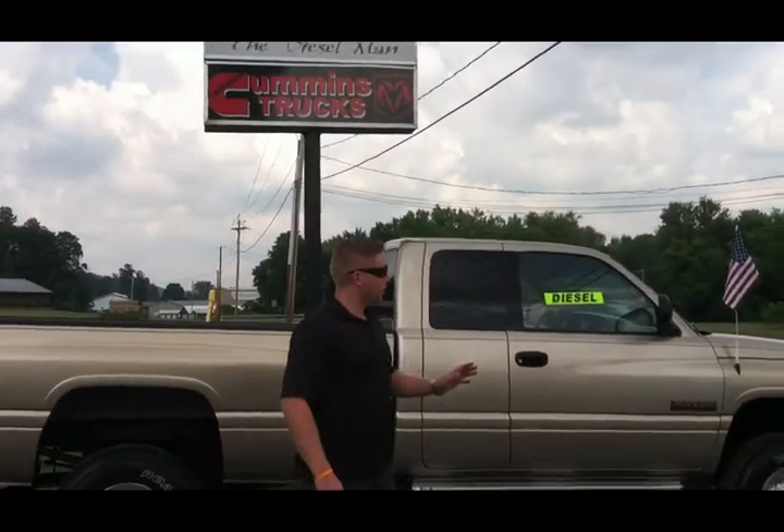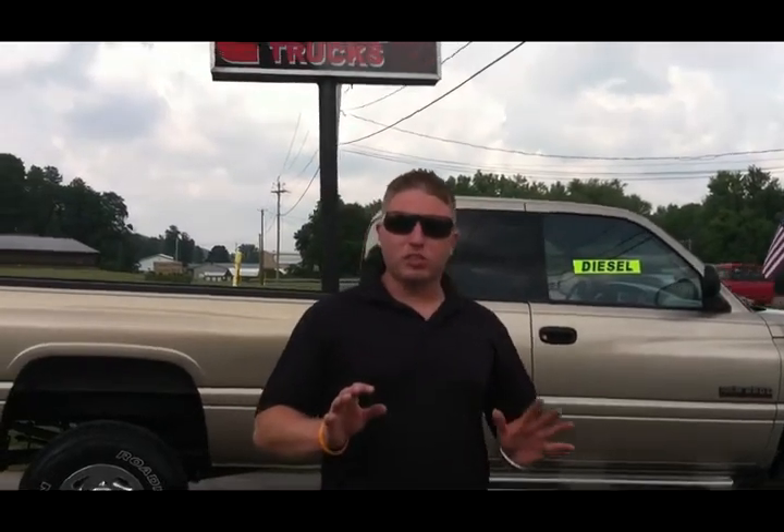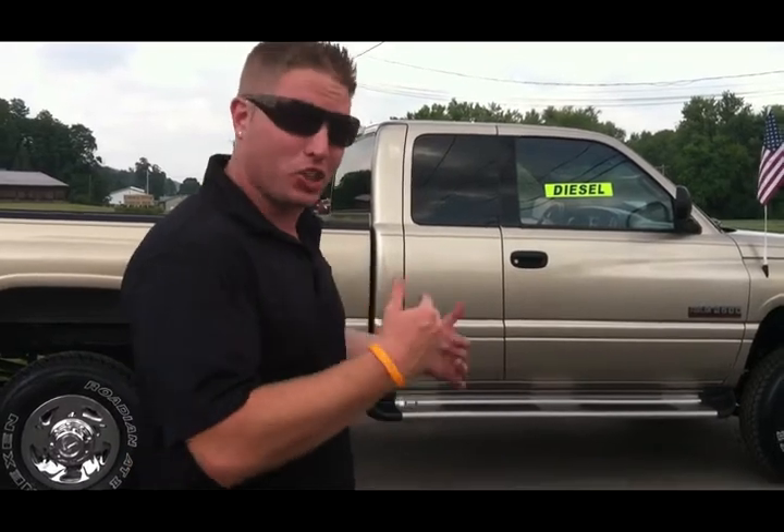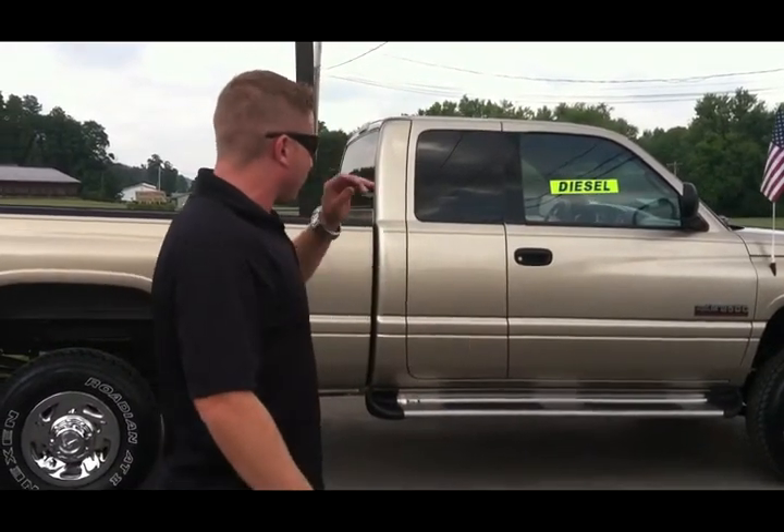Everybody that knows Cummins diesel trucks knows they're going to come to Fast Lane Diesel — John the Cummins Diesel Truck Dealer — because he's got the best selection and the nicest trucks. We're a used Cummins diesel truck dealer, parts dealer, new parts dealer, and repair shop. This truck's got the ISB 24-valve Cummins turbo diesel engine and a 5-speed manual transmission — that's an NV4500.